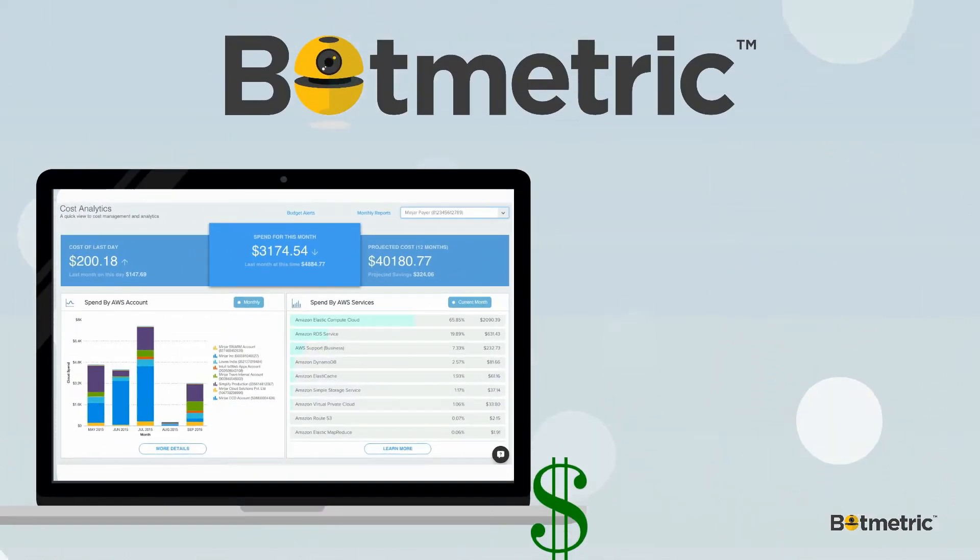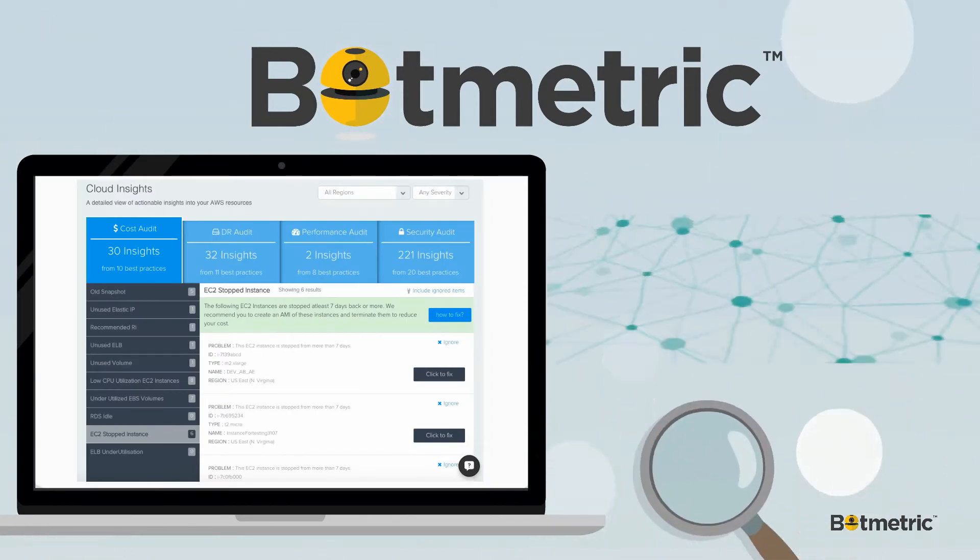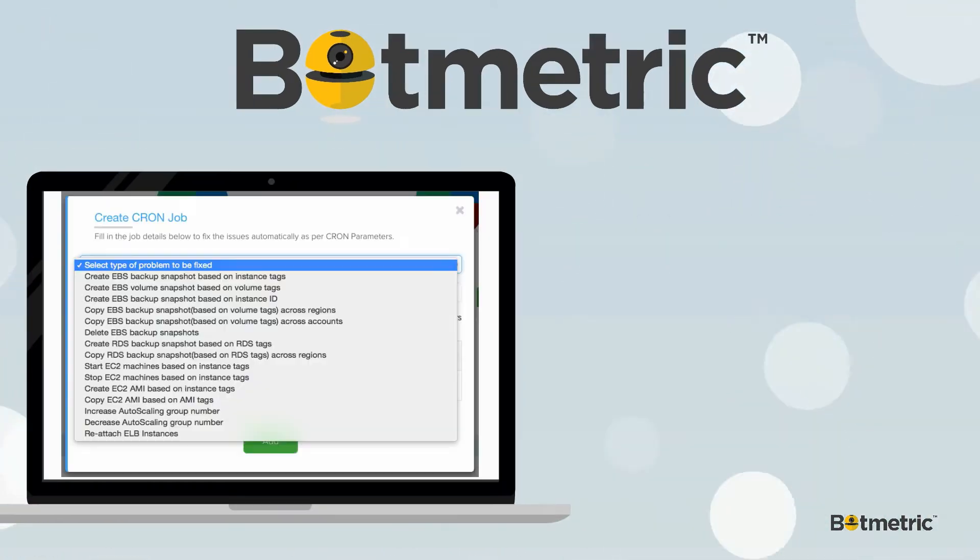Botmetric provides you with AWS cost management analytics, comprehensive infrastructure audit and insights, and DevOps automation.